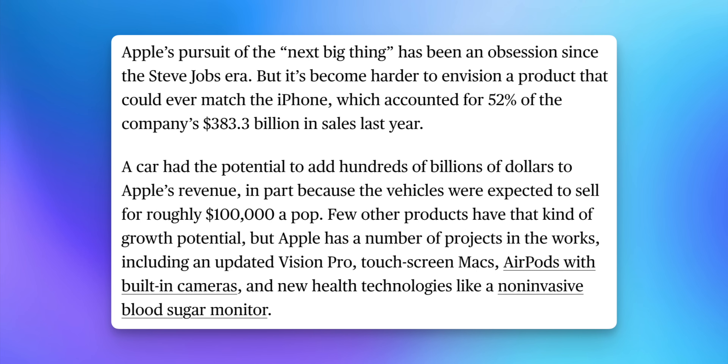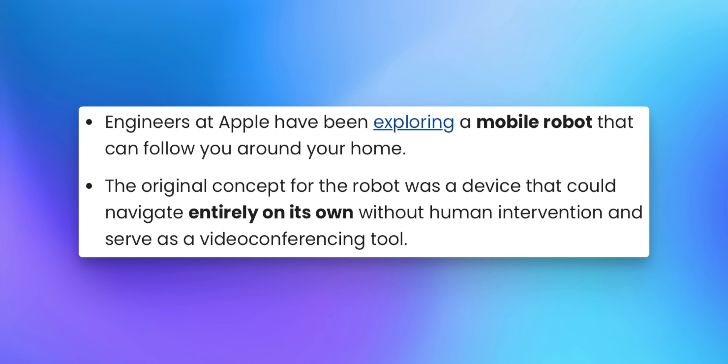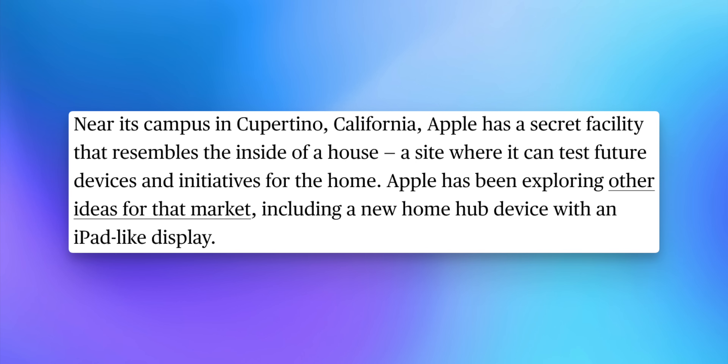Now let's talk about Apple's next big thing. After Apple canceled their Apple Car project — which cost $10 billion over a decade — Apple is ready to move on. According to Bloomberg, engineers at Apple have been exploring a mobile robot that can follow you around your home. The original concept was a device that could navigate entirely on its own and serve as a video conferencing tool, with one idea being that it could handle chores like cleaning dishes. However, this would require overcoming extraordinarily difficult engineering challenges, so don't expect it anytime soon.